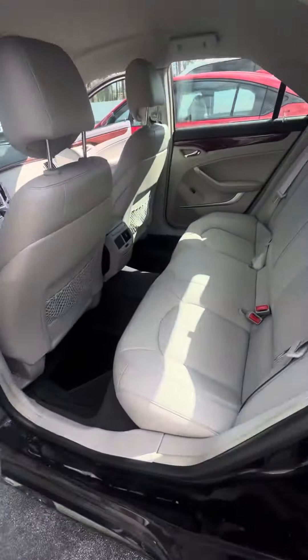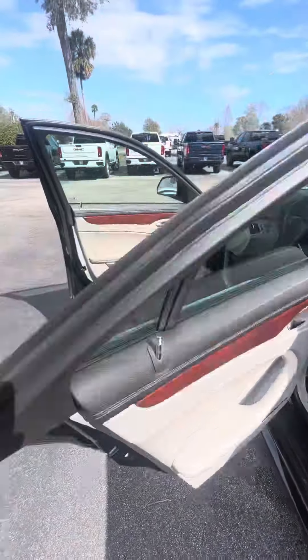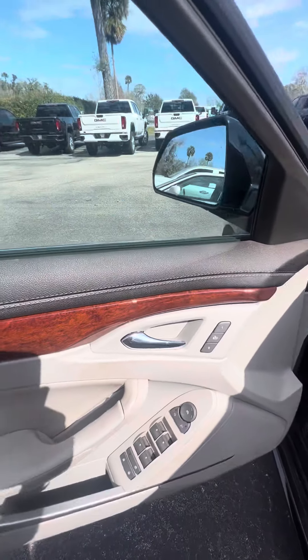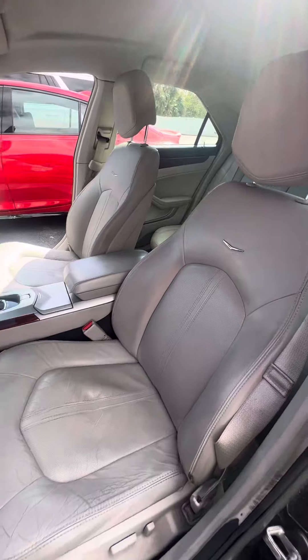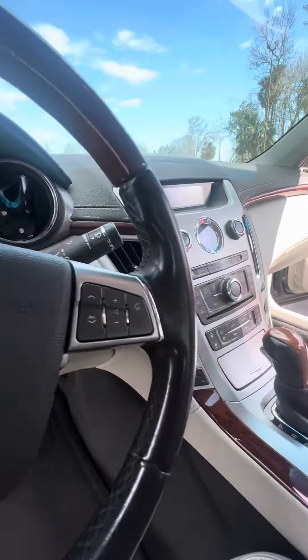Get a closer view on the driver side back row. Now we get to the driver side — power window, power lock, two seat memory on the driver door. Let's look at the driver seat: no rips, no tears, no damage to the seats. Power seats with the lumbar, controls on the steering wheel.